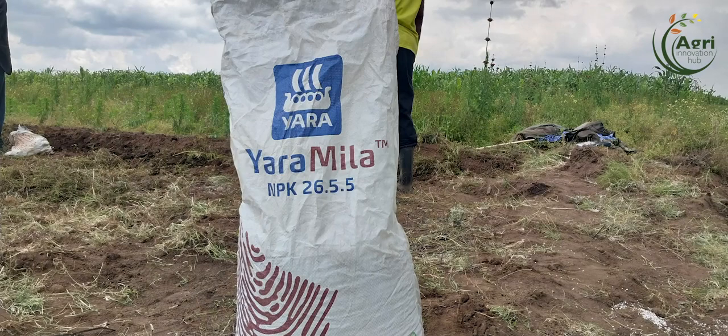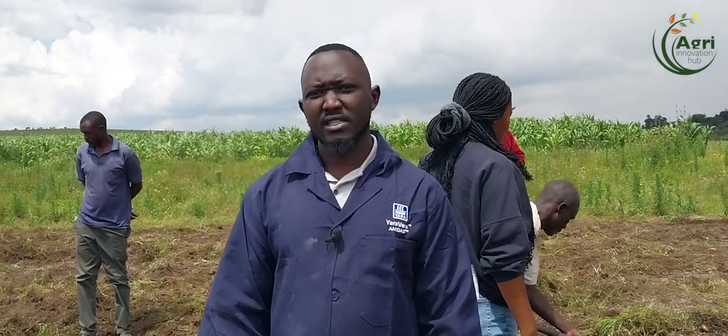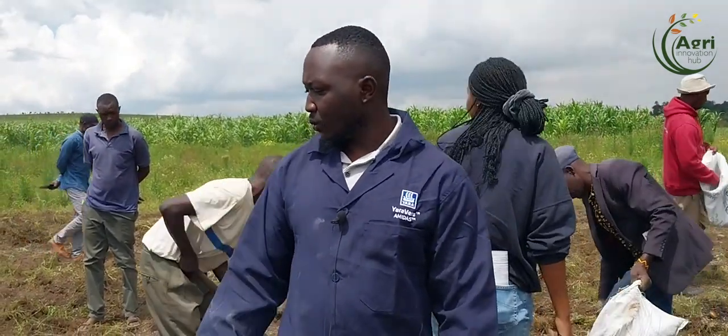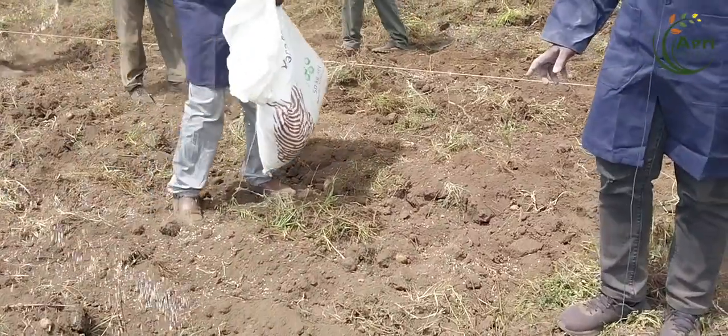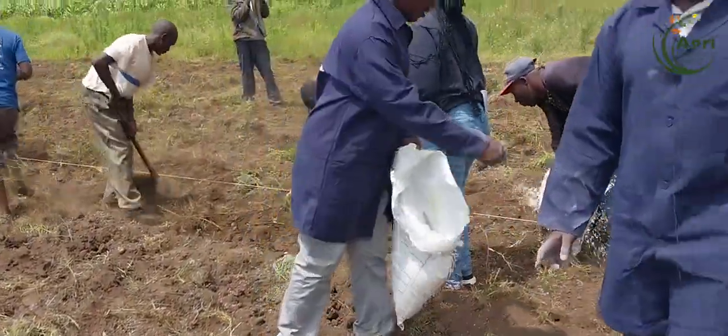We have mixed it with the Yarabella Sulfan for efficiency, because Makis is a potato variety which has more yield. The way we are planting, we are broadcasting our fertilizer — as you can see, my friend here is doing. We are broadcasting because today we are planting the potato using surface planting.